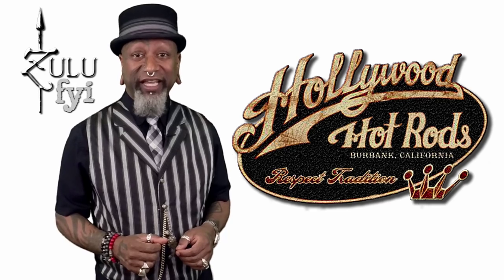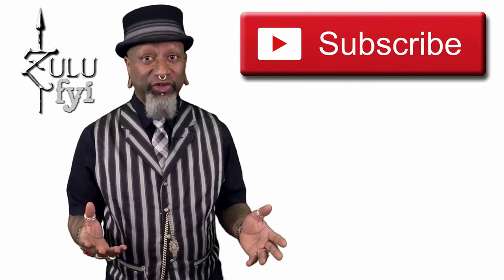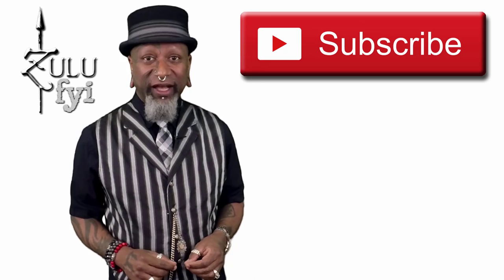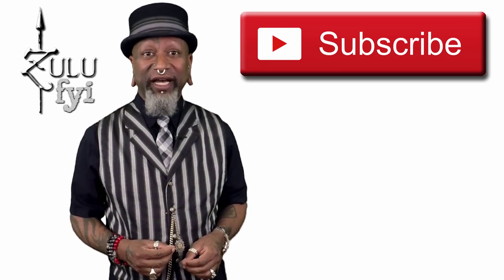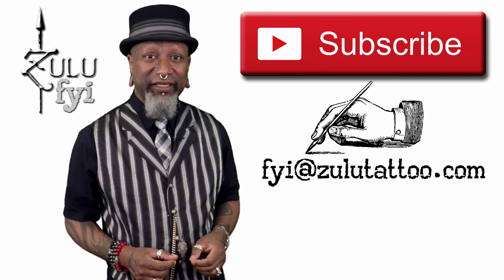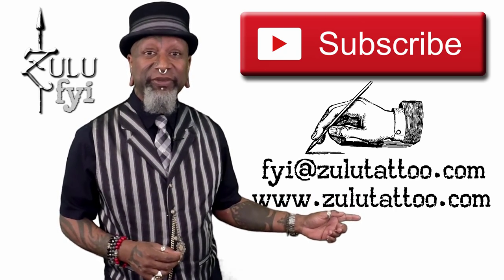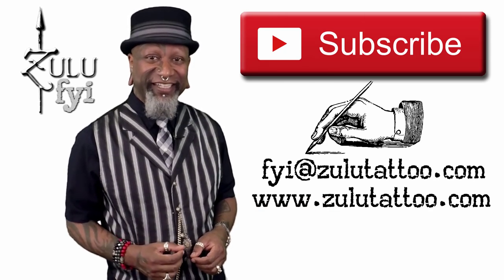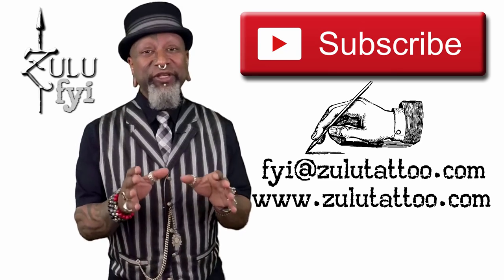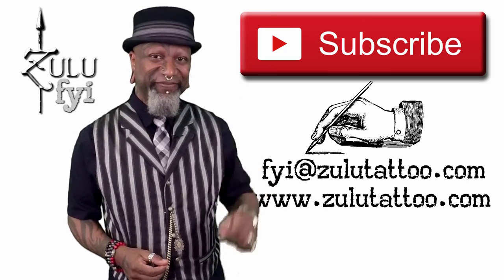If you'd like to contact Troy Ladd and Hollywood Hot Rods, check out his links in the description below. I hope you enjoyed this episode of Zulu FYI. Most of our questions come from our subscribers and viewers. So if you have a topic you'd like to see discussed on Zulu FYI, email me at fyi@zulutattoo.com. You can also visit my tattoo website, Zulu Tattoo, at www.zulutattoo.com. Thanks for tuning in. We appreciate your comments and your subscription. And until next time, be well.